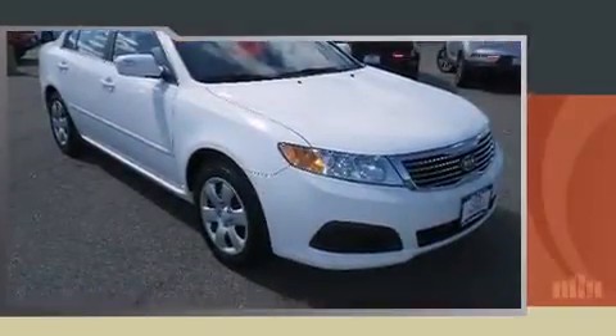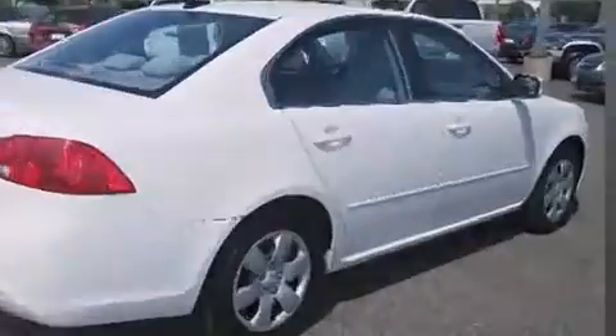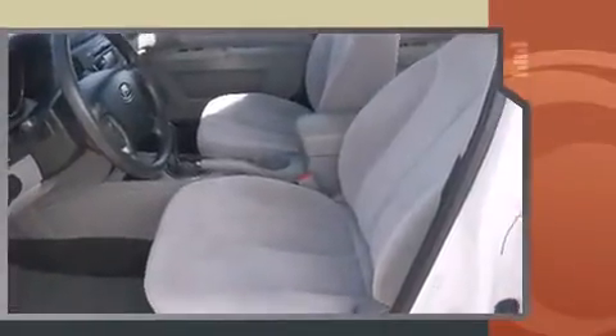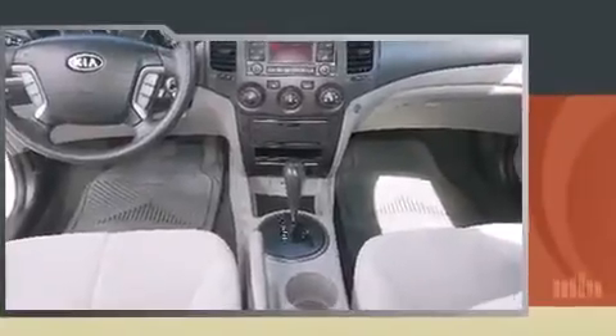Introducing the 2010 Kia Optima. This four-door, five-passenger sedan still has fewer than 60,000 miles. Under the hood, you'll find a four-cylinder engine with more than 170 horsepower. And for added security, dynamic stability control supplements the drivetrain.